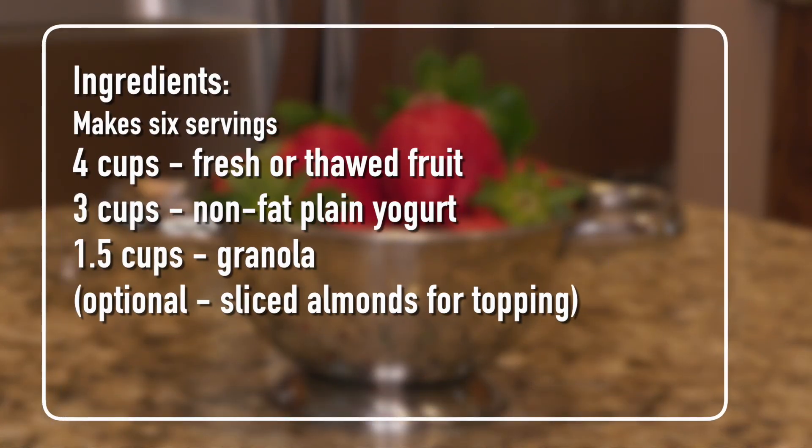This recipe makes six servings. What you need is four cups of fresh or thawed fruit, three cups of non-fat plain yogurt, and one and a half cups of granola.